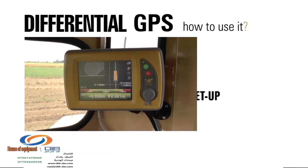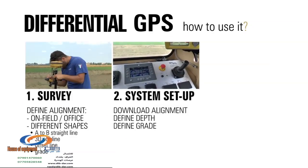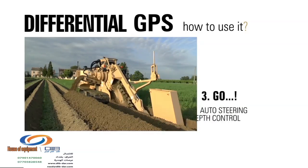Transfer the data to the guidance control system installed on the machine and set digging depth and slope. Now you can turn on the auto guidance system and start digging.